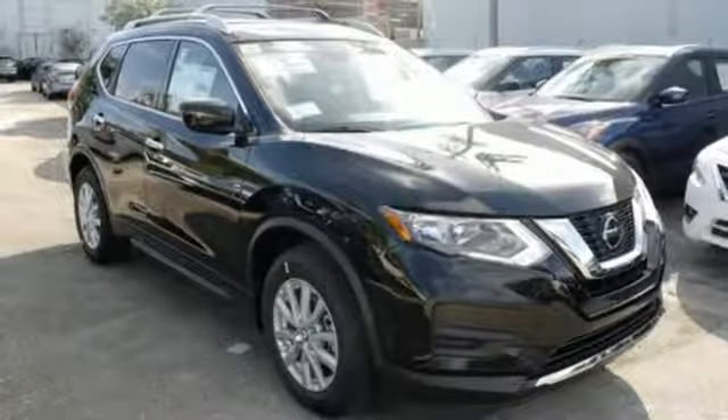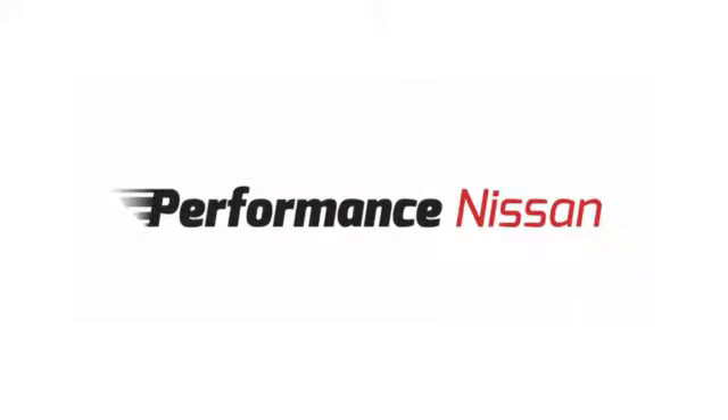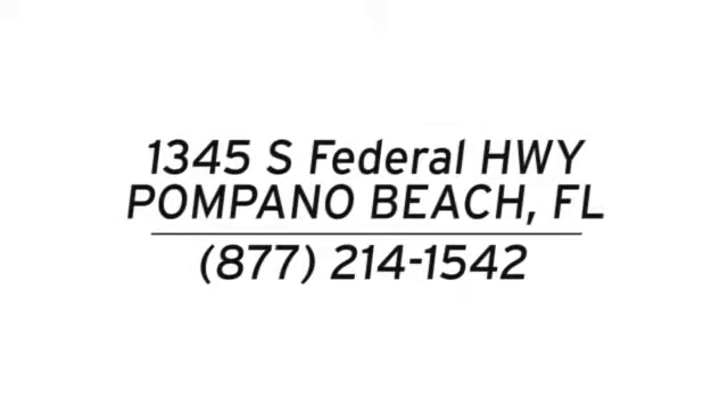Nissan excites the senses so you can enjoy the journey. Experience it for yourself today. Stop in and see us at Performance Nissan, conveniently located at 1345 South Federal Highway in Pompano Beach.